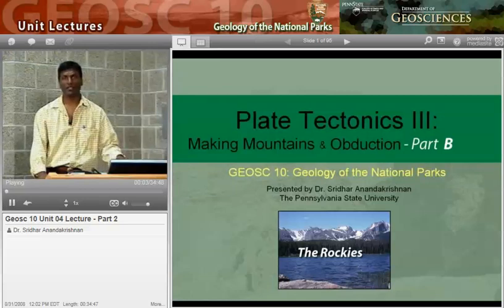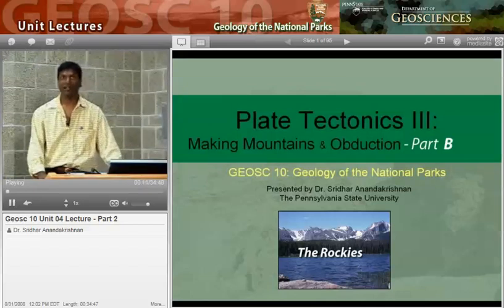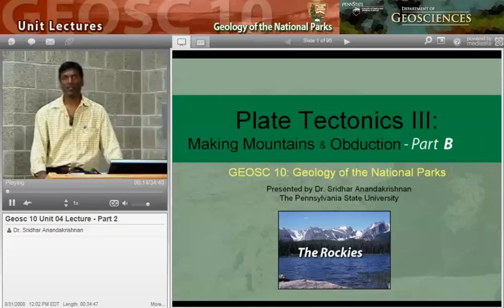Hi, welcome to G-Sci 10, Geology of the National Parks. This is our section on building mountains — tectonics in building mountains — and we're going to go to Rocky Mountain National Park in the middle of the continental U.S. and take a look at it. My name is Sridhar Ananda Krishna, and I'll be your guide through this part of it.